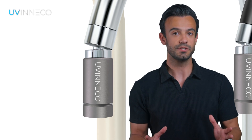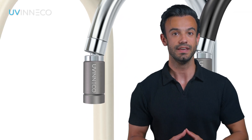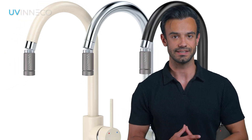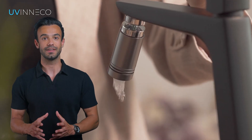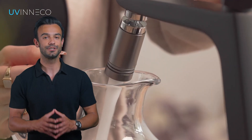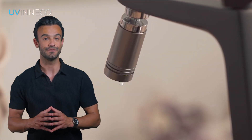Furthermore, the unit is extremely small and has a fashionable design, which does not spoil the look of your faucet and can even complement it nicely. The unit also adds some practicality as it incorporates a rotating neck, which can make it much easier for you to fill and flush.